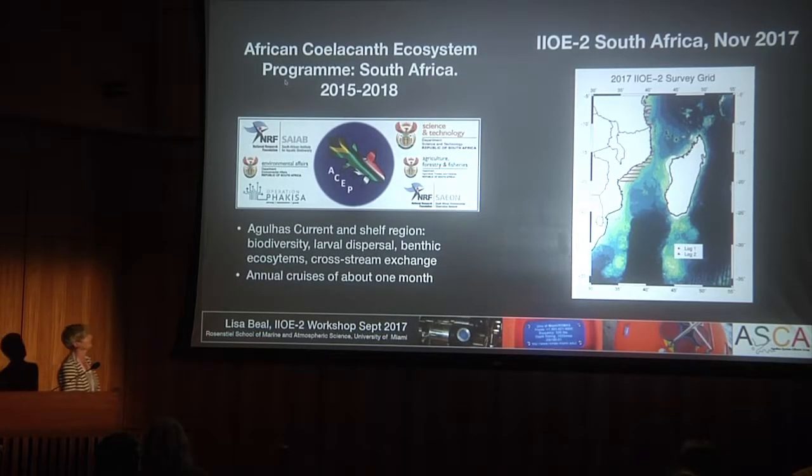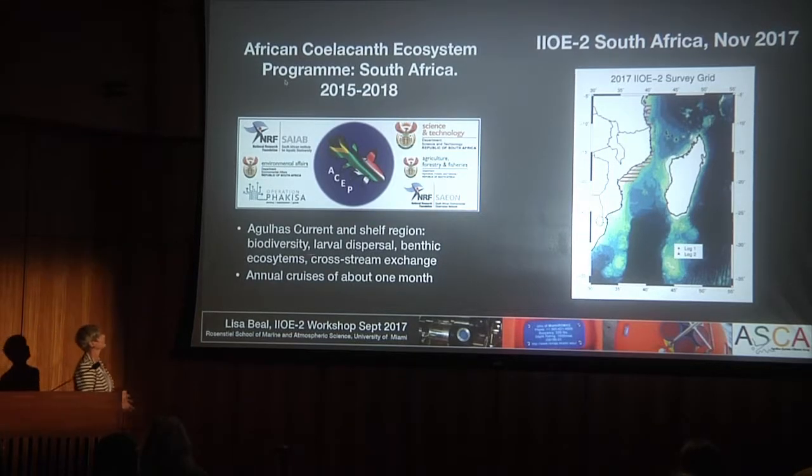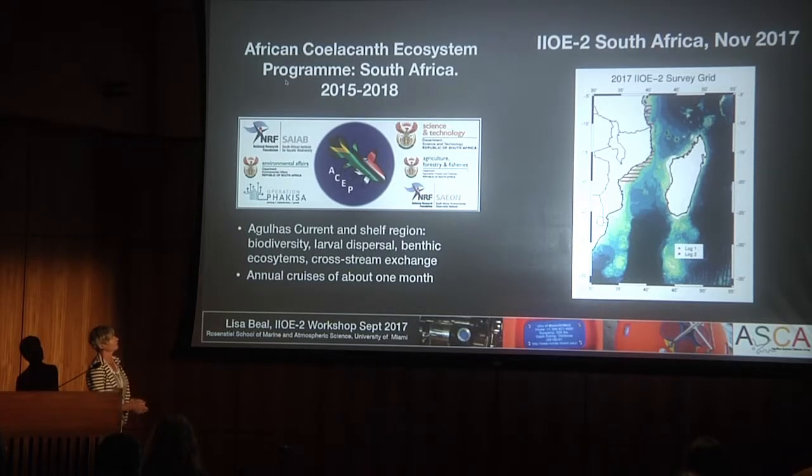Just as an aside, in terms of Southwest Indian Ocean research and IOE2, there is the African Coelacanth Ecosystem Project from the South African community, which has been going since 2015 and will run until 2018. They have cruises a couple of times a year in the Indian Ocean off the east coast of South Africa. Their IOE2 cruise will take their icebreaker north off the coast of Mozambique, Tanzania, and Kenya, doing some transects over the shelf and a lot of ecosystem measurements over October and November this year.